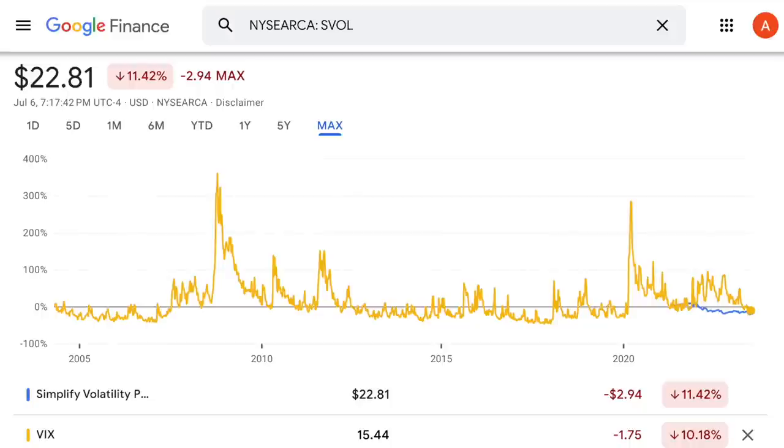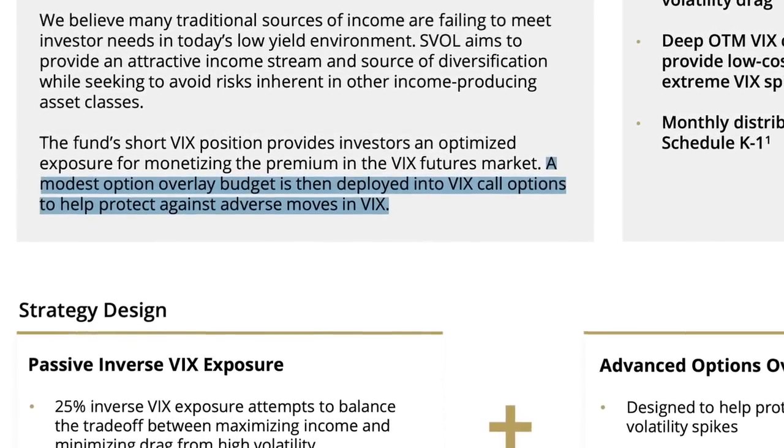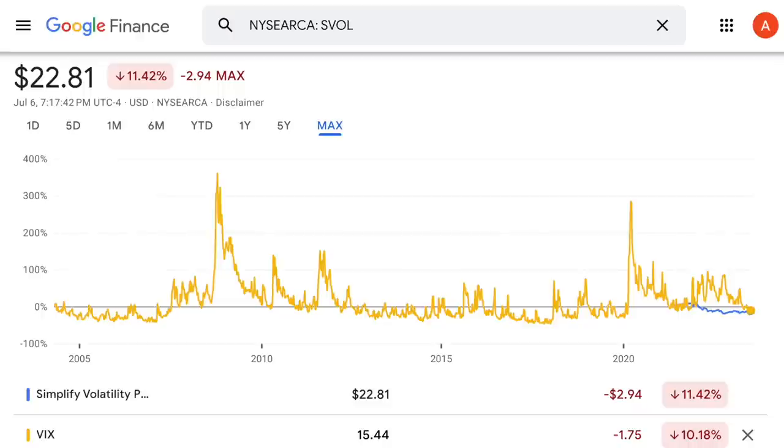If we go back even further, look at how high VIX went up during the 2008 financial crisis. There were several massive spikes in late 2008, and since we know that when that happens the share price of SVOL goes down, I'm just wondering how bad this ETF would be affected. According to their website, SVOL does provide some protection — a modest option overlay budget is deployed into VIX call options. The question worth asking is how effective this strategy is going to be in extreme cases like 2020 and 2008. Because this fund is so new, we just don't know how SVOL is going to react when there's another huge crisis in the stock market.